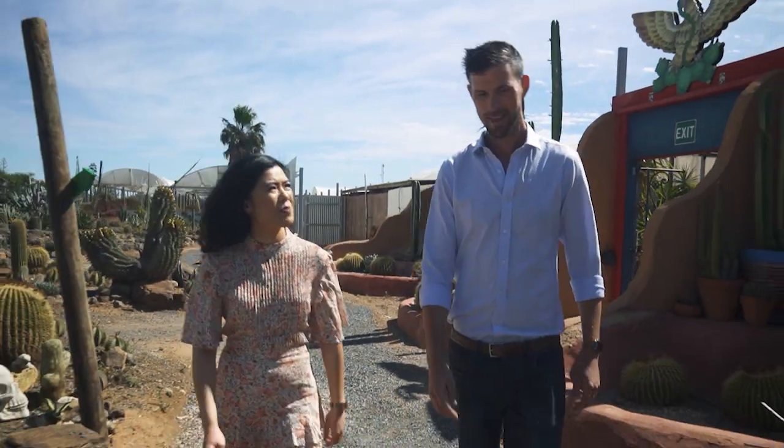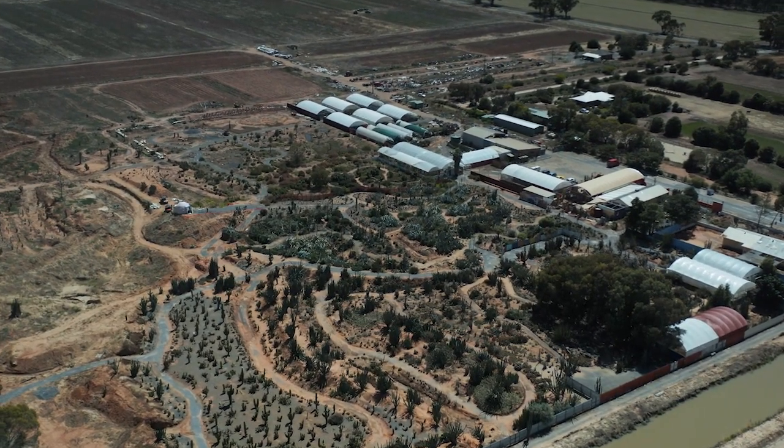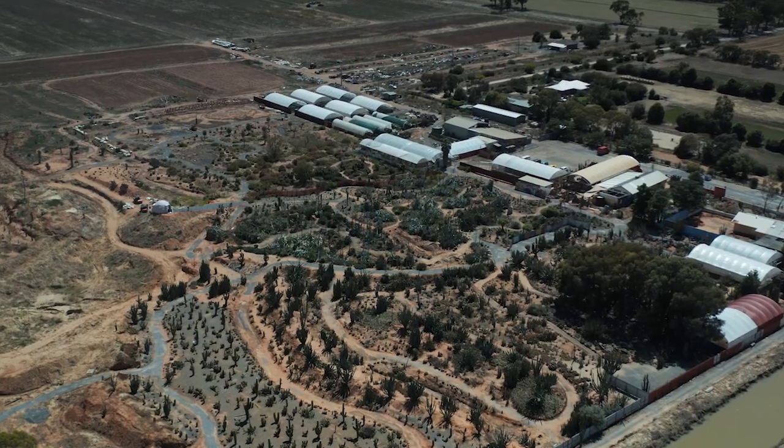So it's a really big place. I heard you've got quite a few acres here. Yeah, so we've got around 12 acres of garden now. Dad's adding another 8 acres at the moment, so pretty soon this will be a 20-acre cactus garden.